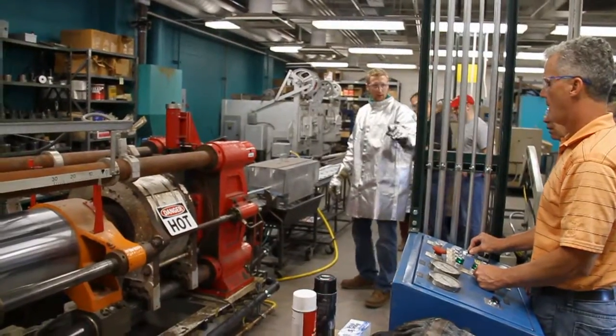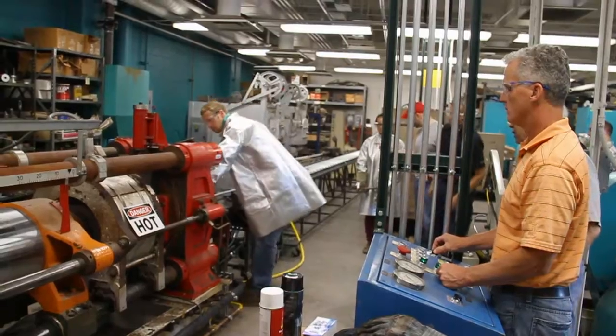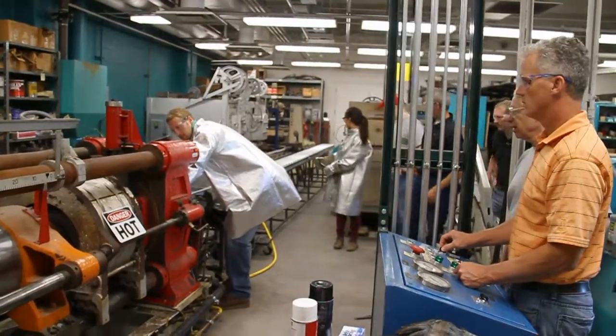We can make all sorts of extrusion profiles. You can make pipes, wire even. You can go a lot thicker extrusion as well.